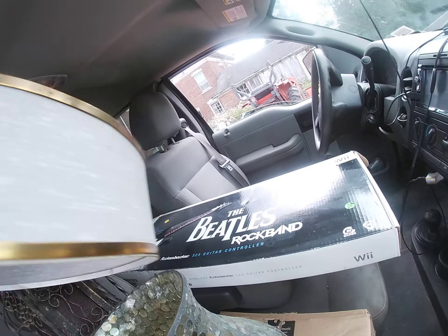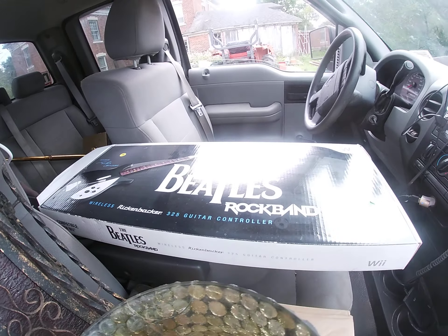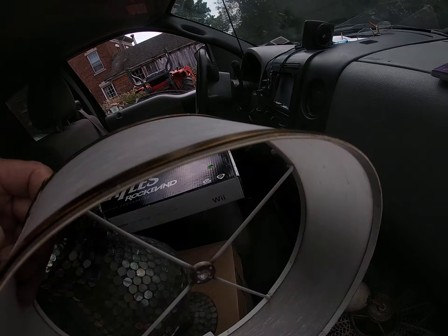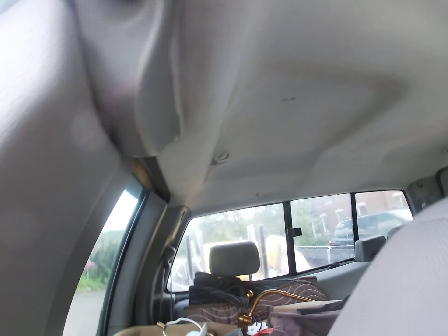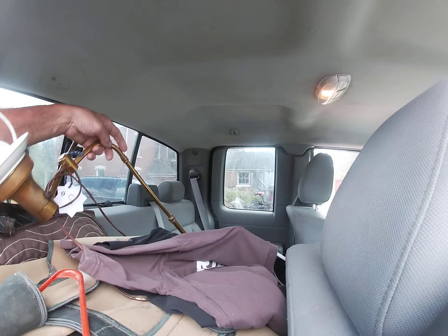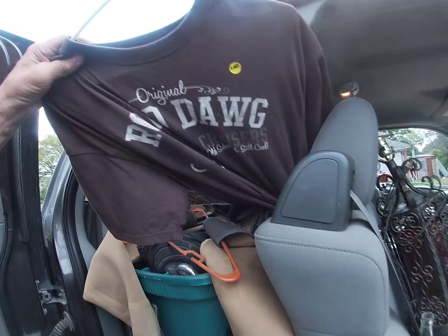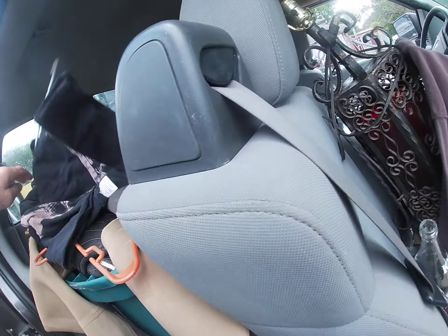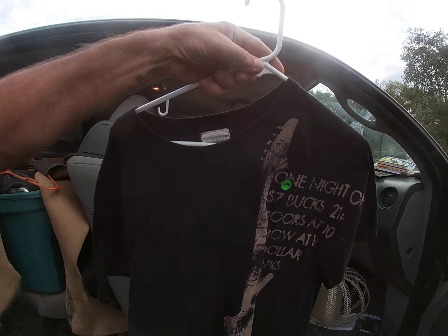I paid a whole four bucks for some Wii stuff. Controllers - not sure about that one, looks like a generic - but I got one, two, three controllers and two charging stations. I don't even know what these are for, but one, two, three, four - four remotes for four bucks. Can't beat that.